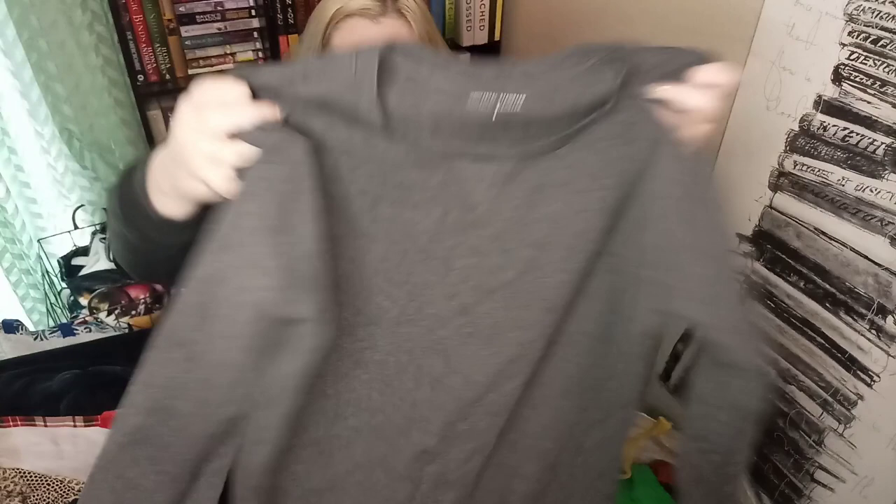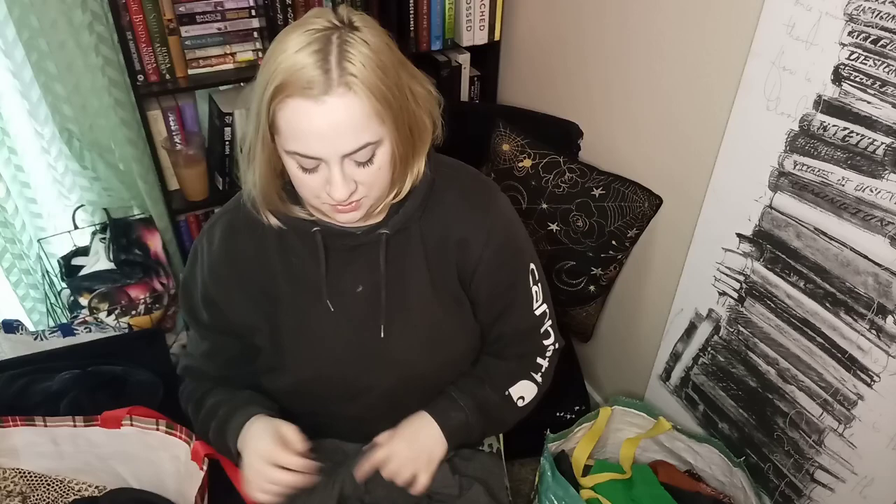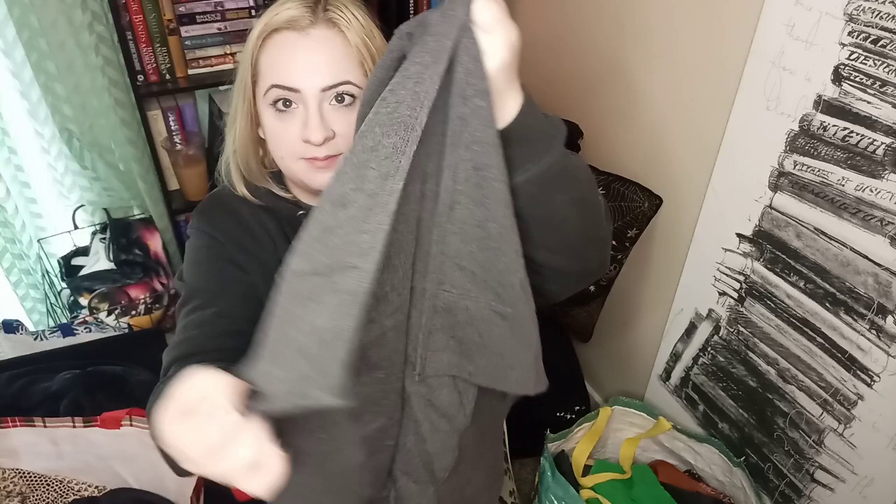Another brand I talk about on this channel is Universal Standard in a size small. Universal Standard sizing varies — a size small is going to be closer to what like a 12 or 14, maybe even a 16. It does have these nice slits up the side but it has enough fabric that they do stay closed so it's not going to make you feel like you're wearing a crop top from the side view. That should get me between $25 and $30 at least.